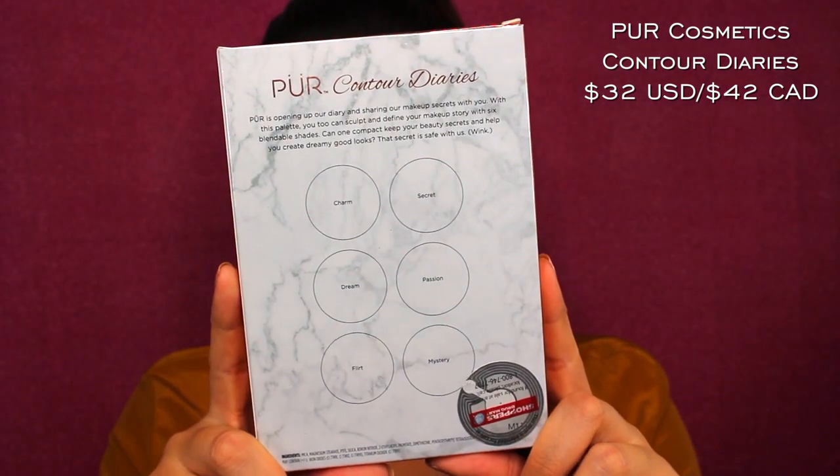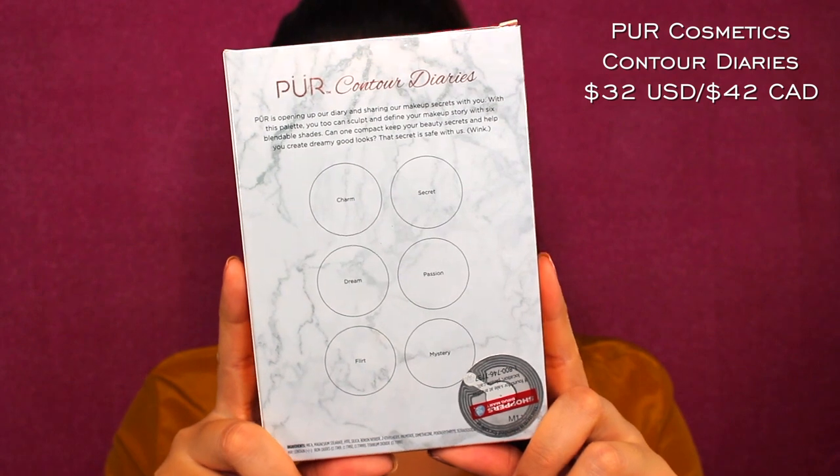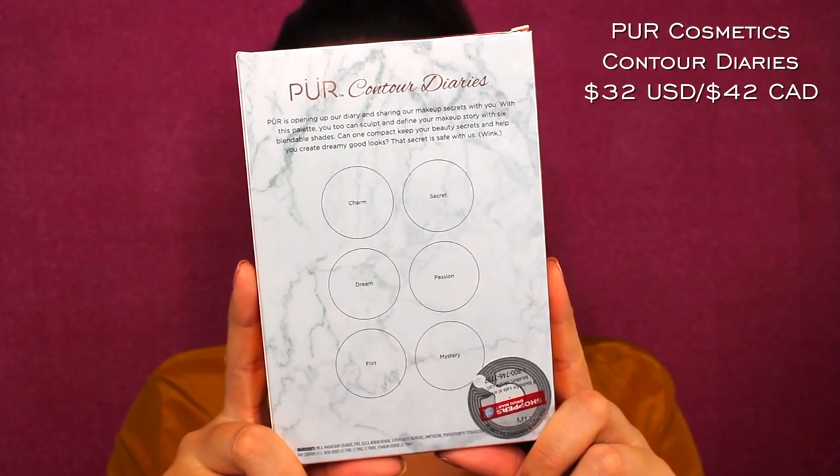Here's the back of the palette. I did purchase this from Shoppers Drug Mart, and it lists the shade names and gives you a little quick rundown on the back. Just flipping over to the back of the palette — it says: 'Pure is opening up our diary and sharing our makeup secrets with you.' Why are they referring to Pure like it's a person? With this palette you too can sculpt and define your makeup story with six blendable shades. Can one compact keep your beauty secrets and help you create dreamy good looks? That secret is safe with us.